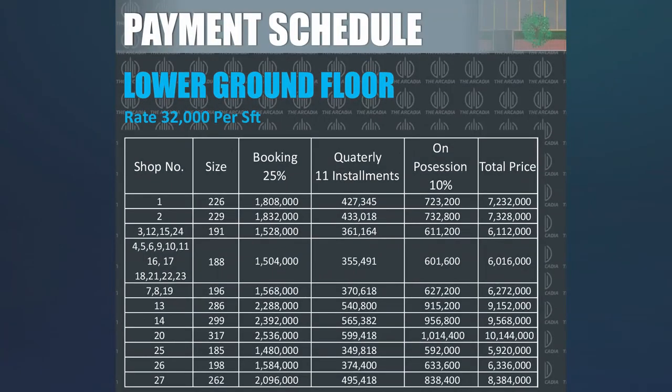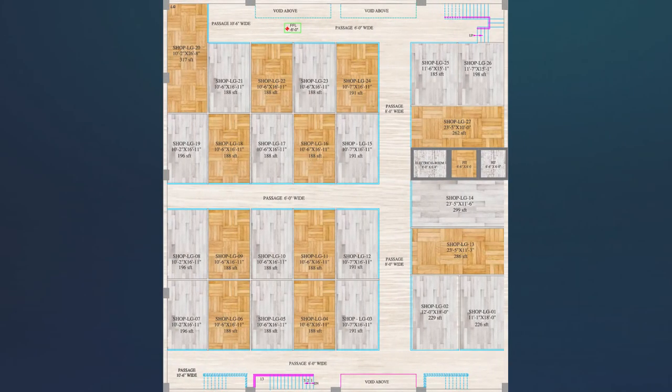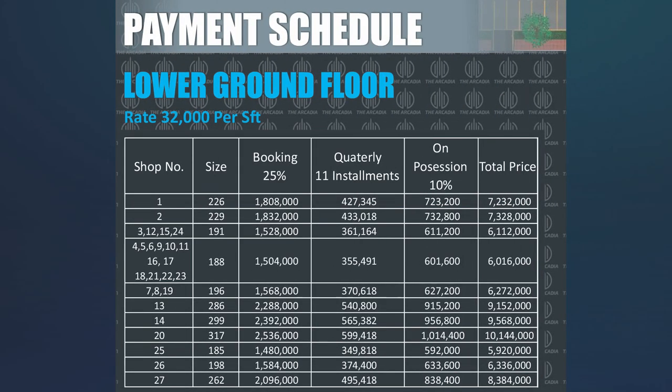Now we go to Arkaria's price plan. The booking amount is 25%, and if you want a great discount, you can contact Amanai.com. For the lower ground floor, the price per square foot is 32,000 rupees. The minimum size starts from 188 square feet and the maximum goes to 317 square feet. The minimum total price is 60,16,000 rupees and the maximum lower ground price goes to 1,44,000 rupees. The lower ground is basically reserved for shops.